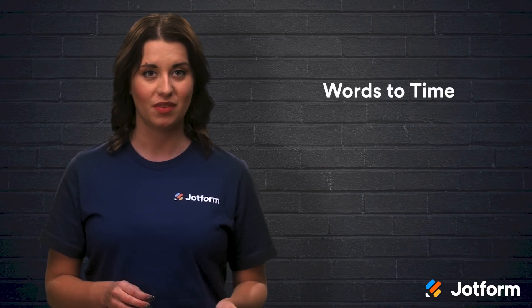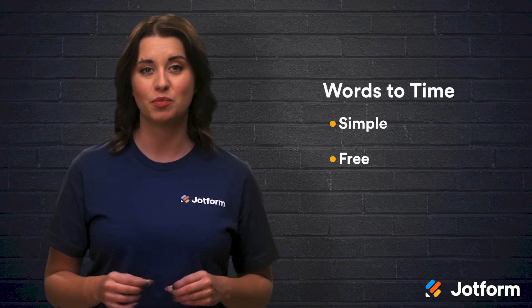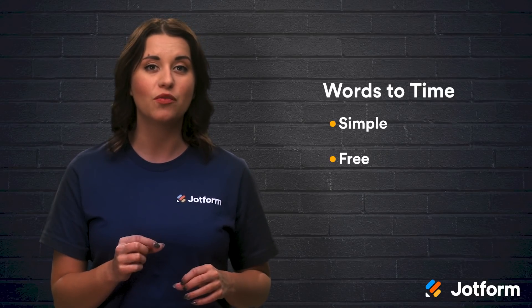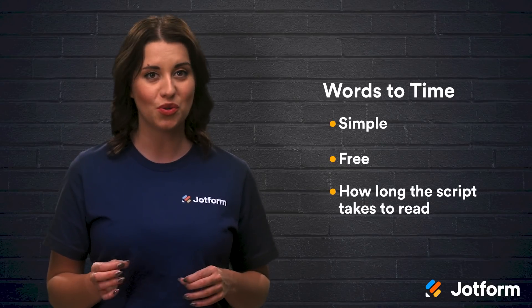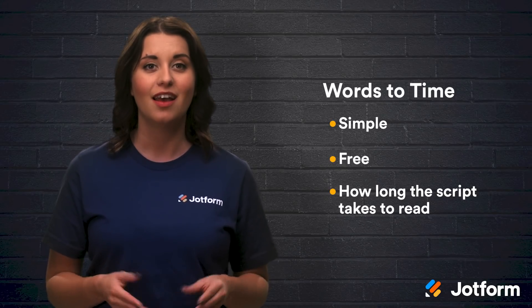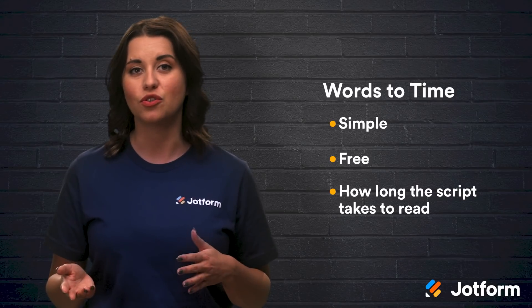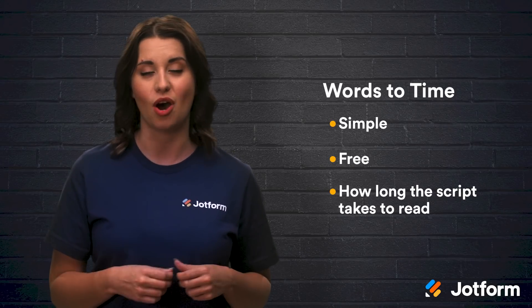Our next tool is called Words to Time. It is simple, free, and can save you a lot of time when creating scripted videos. Once you've written your script, simply enter the number of words into the tool and it will tell you how long the script would take to read. With this tool, there is no need to manually time your script over and over again. Then, you can add or remove elements from the script, re-enter your new word count, and know exactly how much time you have added or shaved off.